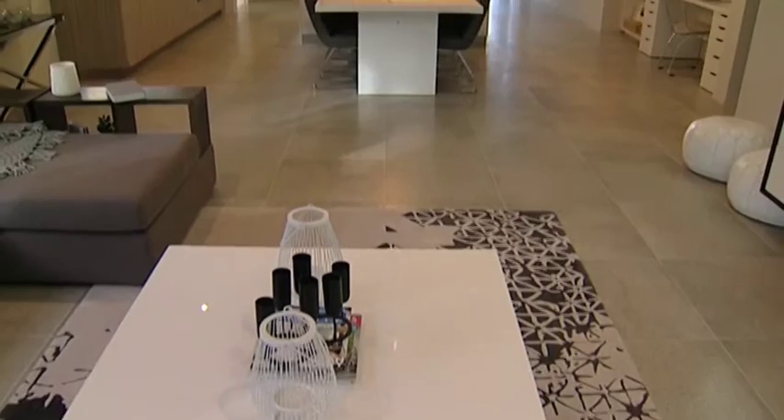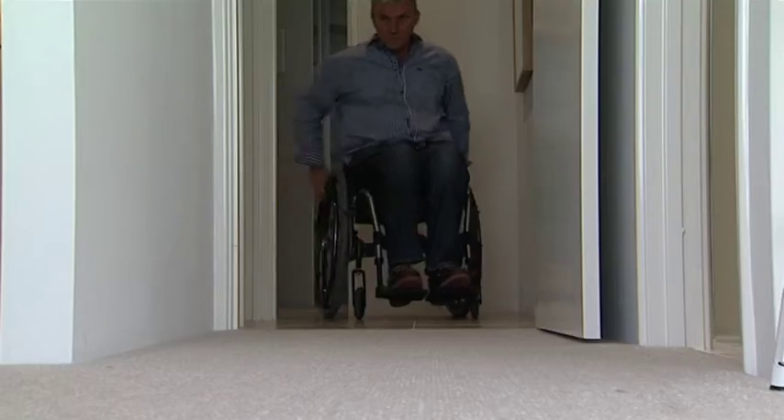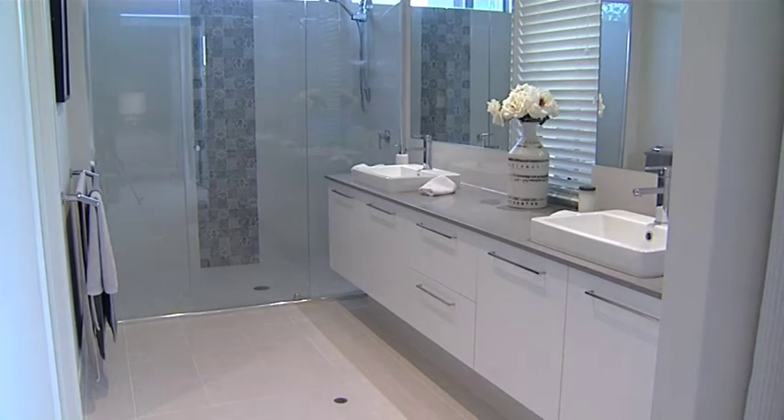The Vespa is actually one of our first display homes that demonstrates a lot of the elements from liveable homes. We've done that in such a way of demonstrating wide passages for easy access, wider door frames also, things like hobless showers, and recessed door sills.